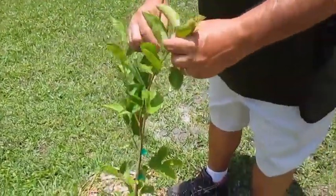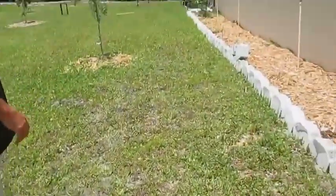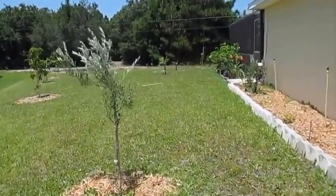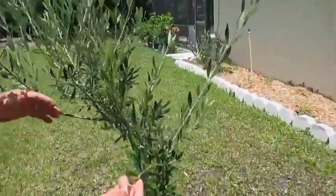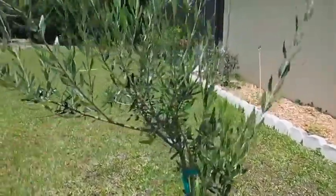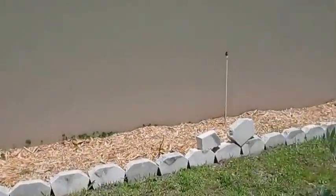This is our persimmon — we're going to have to stake it again, but look how green it is. Remember how this guy was nothing but a stick? Now he's getting whipped around. Here's the olive tree — you can see all the nice fresh greens on the leaves. It keeps growing and we're happy with it.